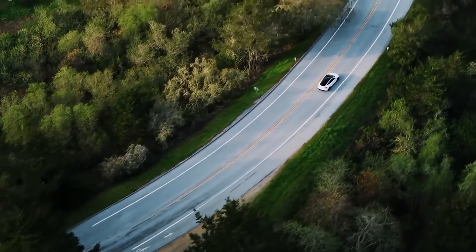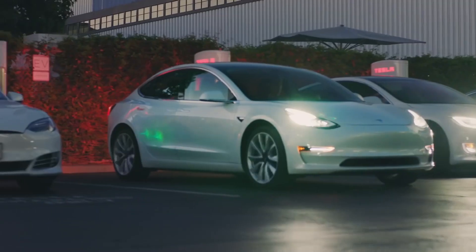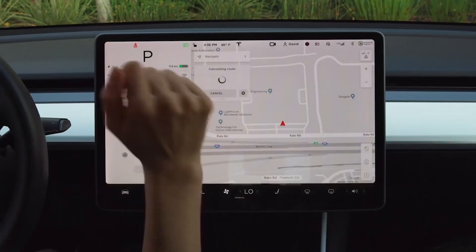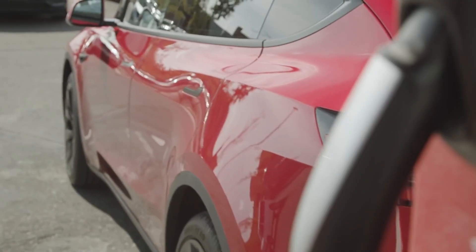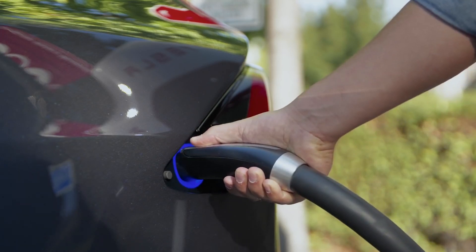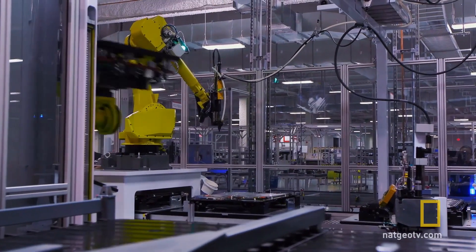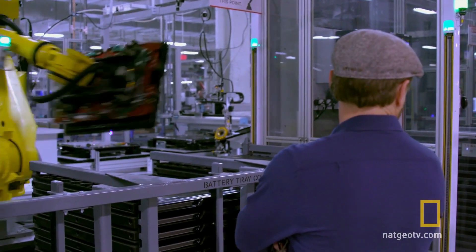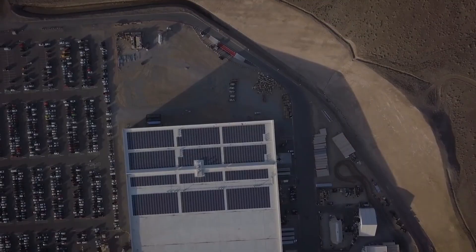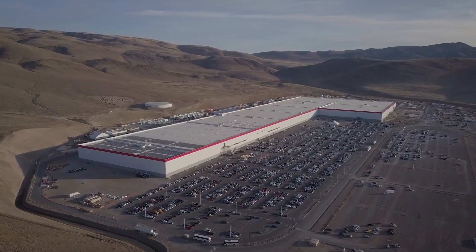futuristic company Tesla has become one of the most successful companies in modern history. With a mission to accelerate the world's transition to sustainable energy by producing increasingly affordable electric vehicles and energy products, the company, led by futurist Elon Musk, is driven to ramp up production and development towards making 60% of the world's lithium-ion batteries, with plans to create gigafactories all over the world.